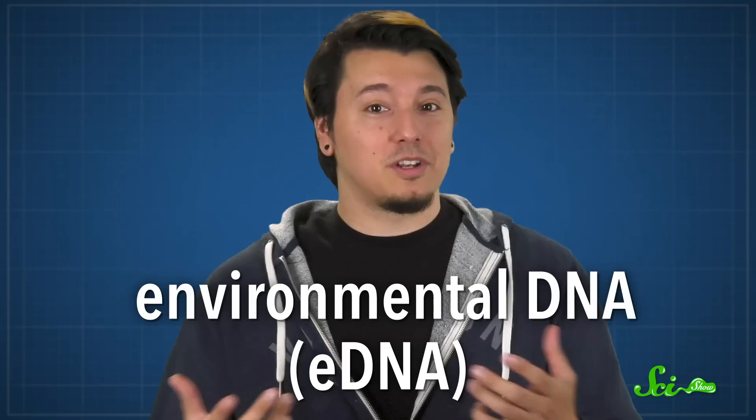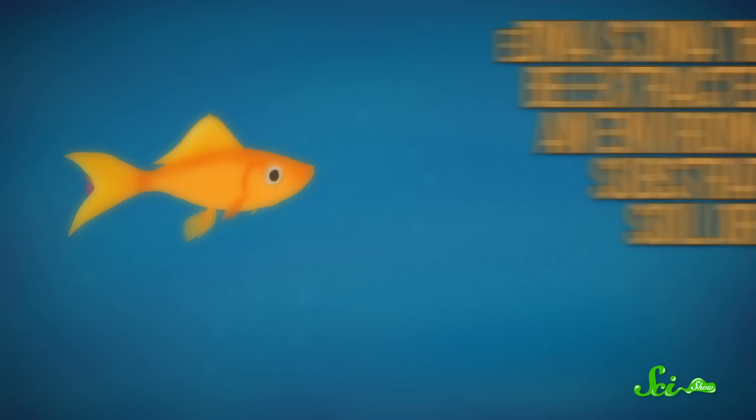That's the amazing potential of environmental DNA, or eDNA, and scientists are already using it to study animals in all sorts of ways. eDNA is DNA that can be extracted from an environmental substrate like soil or water.